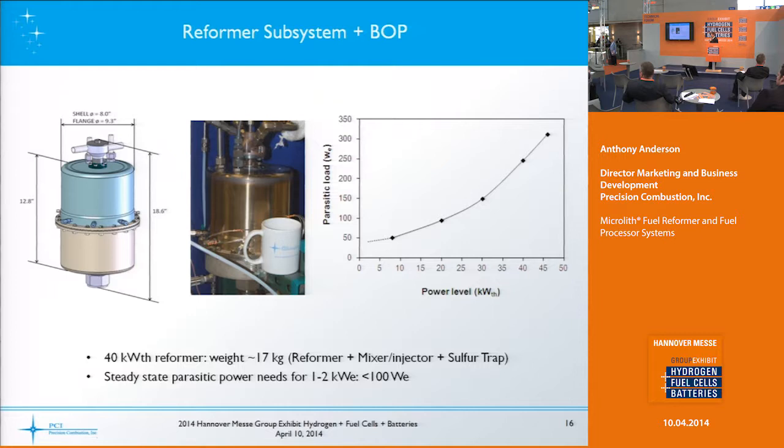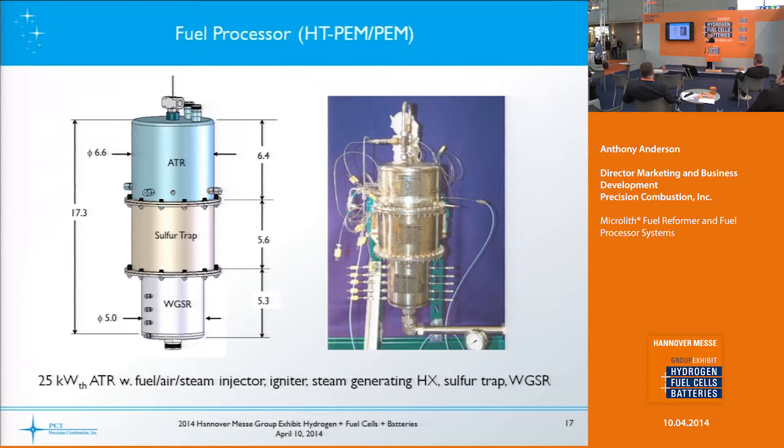A little bigger fuel processor — this is a 25-kilowatt thermal auto-thermal reformer. All the dimensions shown are in inches: 5 to 6.6 inches in diameter. This was actually designed for a low-temperature PEM, but you can certainly use this embodiment for a high-temperature PEM as well.